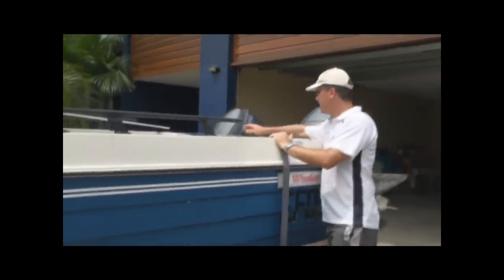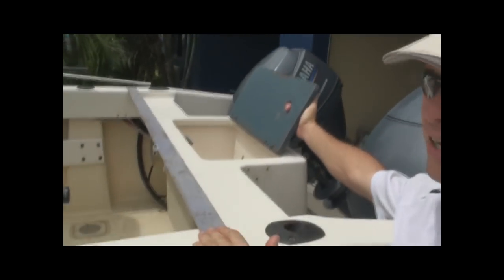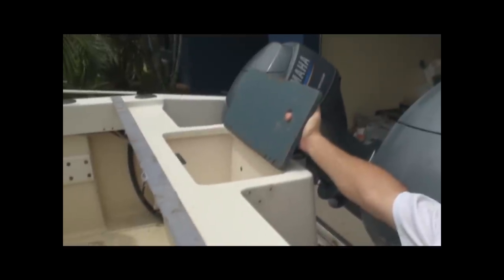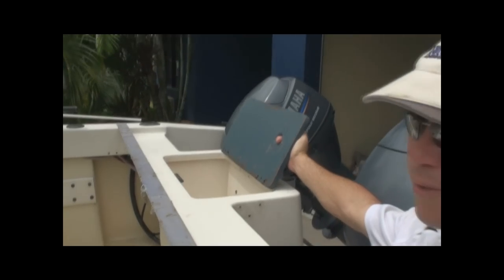We've got a live bait tank here. This is going to be a great little setup — the live bait tank all set up with a pump. Great for live baiting, obviously, and we'll get a fair bit of use out of that.